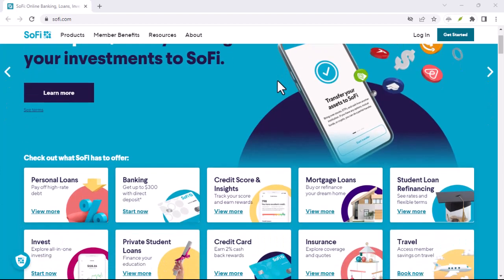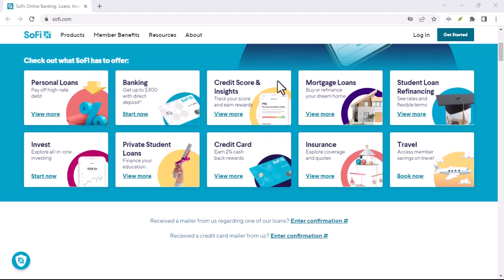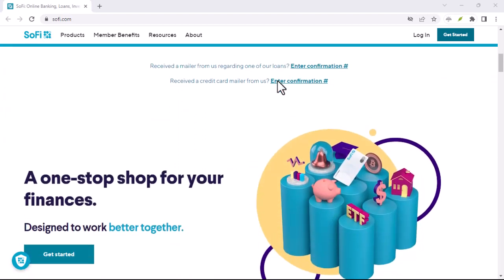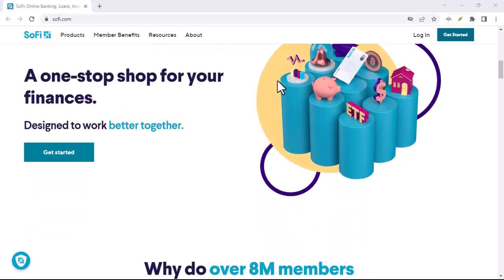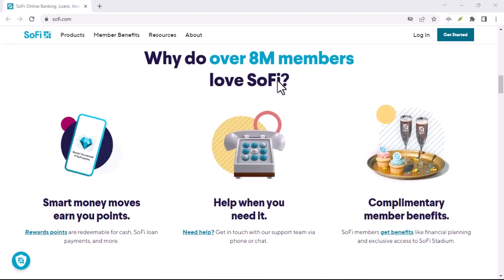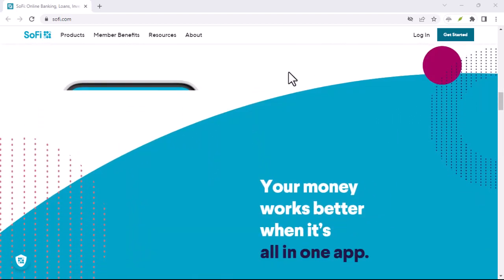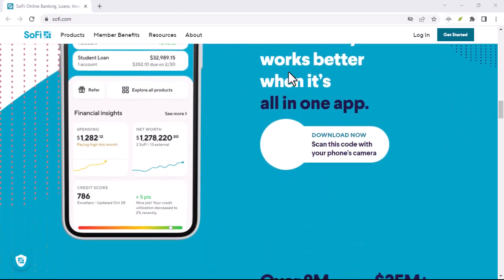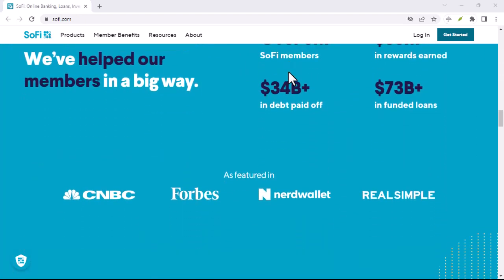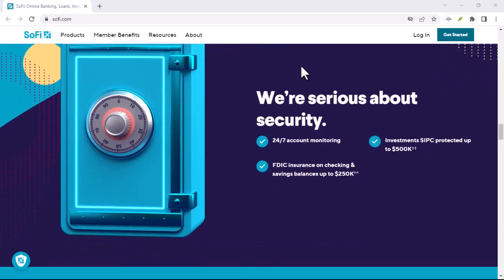Ever heard a name and immediately questioned how to say it out loud? You're not alone. From Ikea to Chipotle, the world is full of brands with pronunciations that can leave you tongue-tied. Today's culprit? SoFi. This financial tech company has been popping up everywhere, offering student loan refinancing and investment opportunities. But hold on before you dive in — are you saying it right? Is it SoFi, SoFY, or something entirely different?